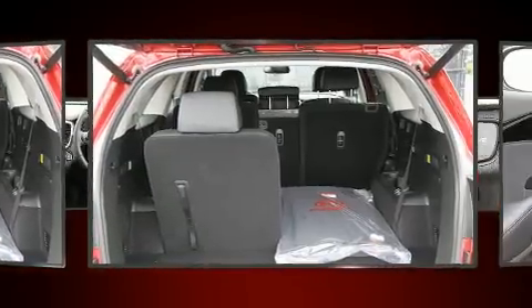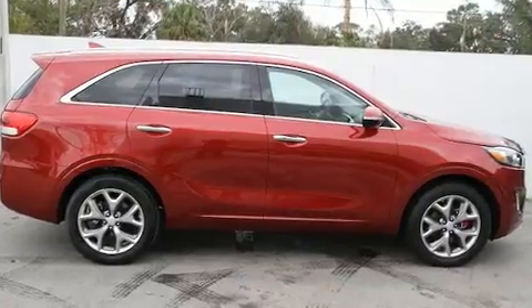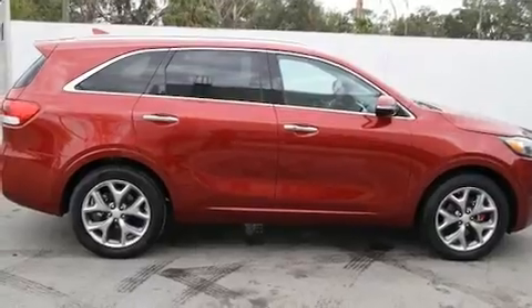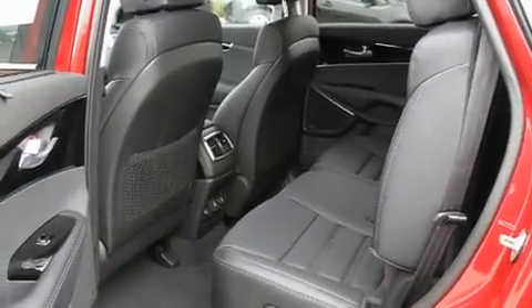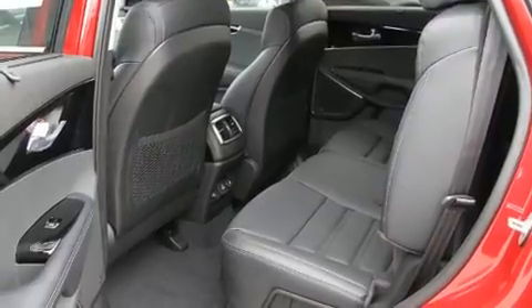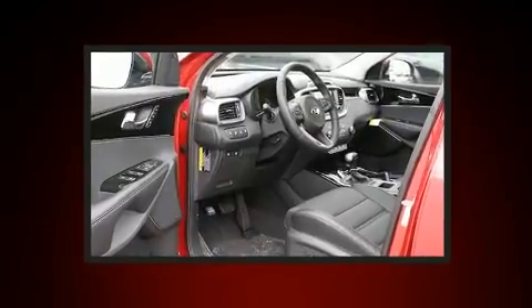Top features include power front seats, a tachometer, an automatic dimming rearview mirror, heated seats, turn signal indicator mirrors, rain sensing wipers, and blind spot sensor. Features such as automatic climate control and leather upholstery prove that economical transportation does not need to be sparsely equipped.